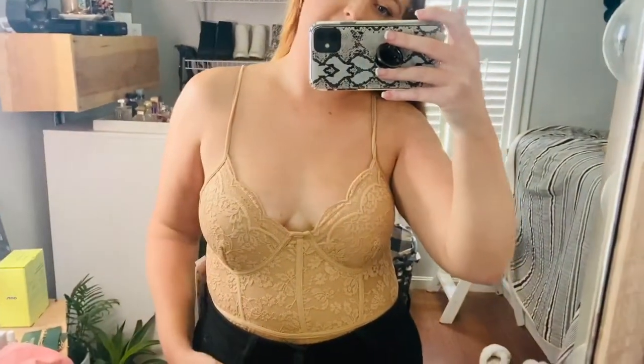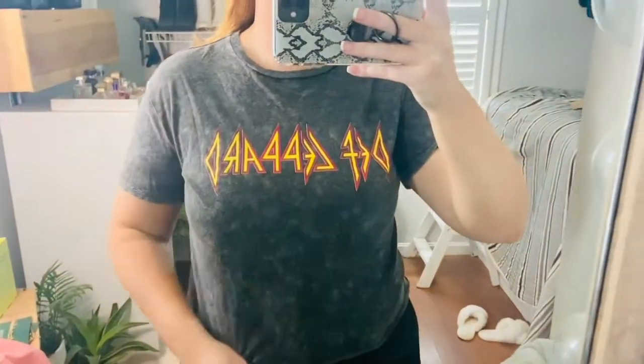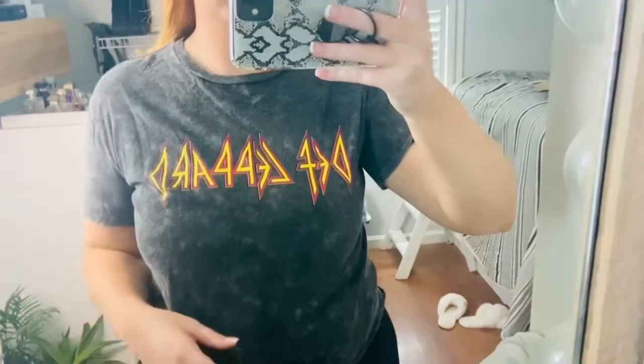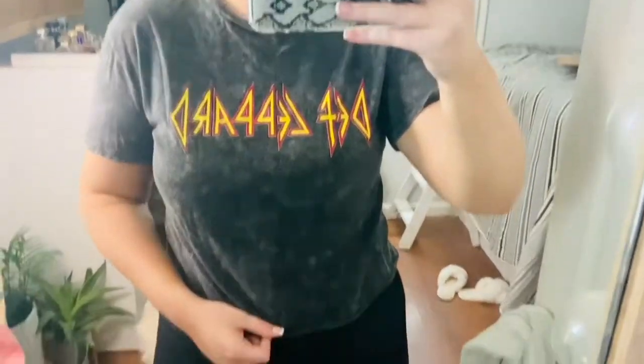Here's the next top — it's just this Def Leppard graphic tee. It's kind of a charcoal color, really cute, and it kind of has some crop to it.